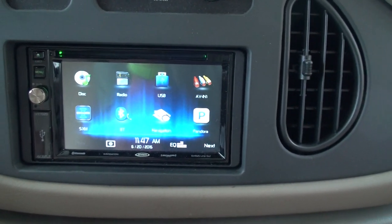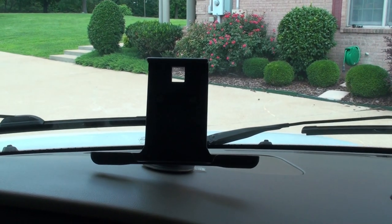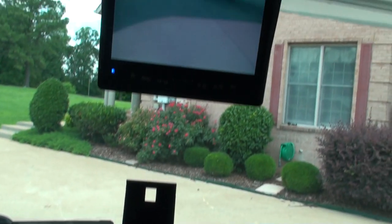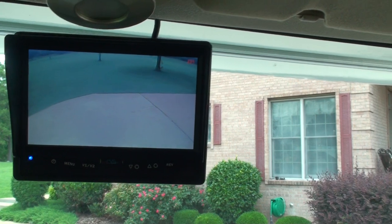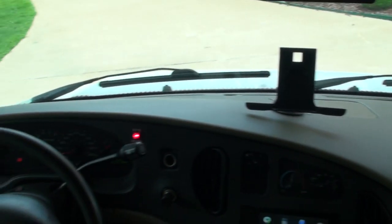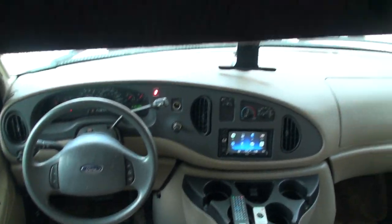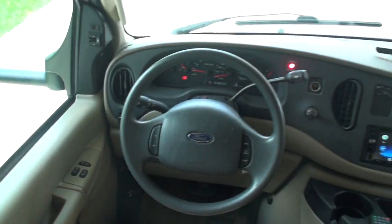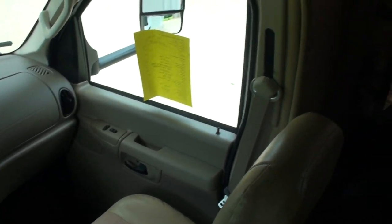Got Bluetooth for your phone, Sirius-ready. What I did is I had an iPad, and you can sync with the radio and get the audio from the iPad. There's a nice sturdy holder for it. I also have a 7-inch color screen for the backup camera. Got heated power mirrors. This thing drives like a car — very comfortable. It's got keyless entry, power windows and locks.